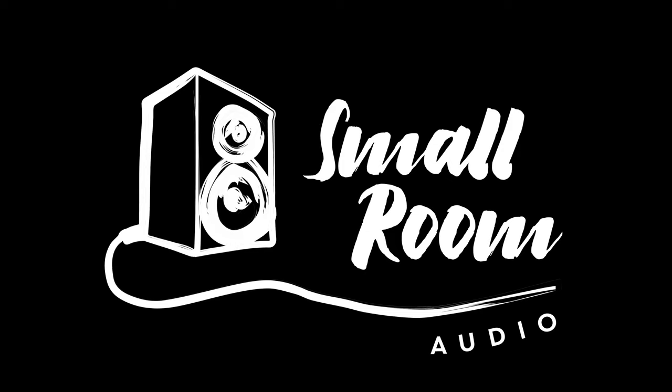Hello and welcome to Small Room Audio. This is our Hi-Fi gift guide. As audiophiles, we're not the easiest people to buy gifts for.